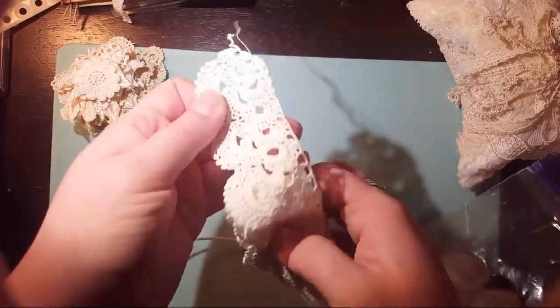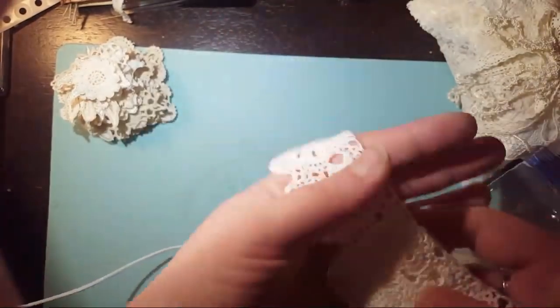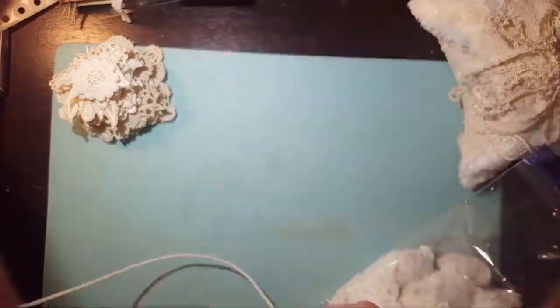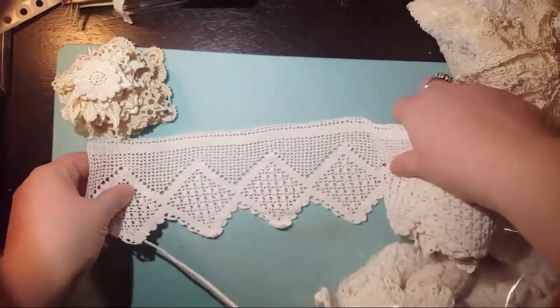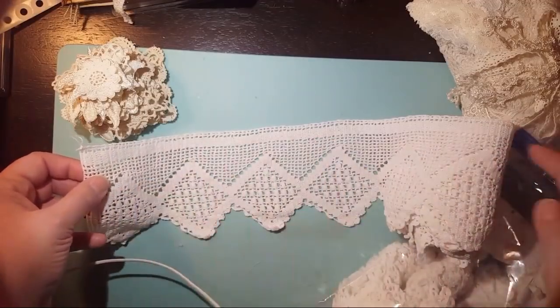I'm going to have lots of bundles coming up because I saw this stuff and I was like, oh my gosh. Look at this one — and look how thin the thread is, oh my gosh. I just love these hand-crocheted trims. Look at this one — she would have crocheted all the way for like three yards and then back and forth and back and forth.